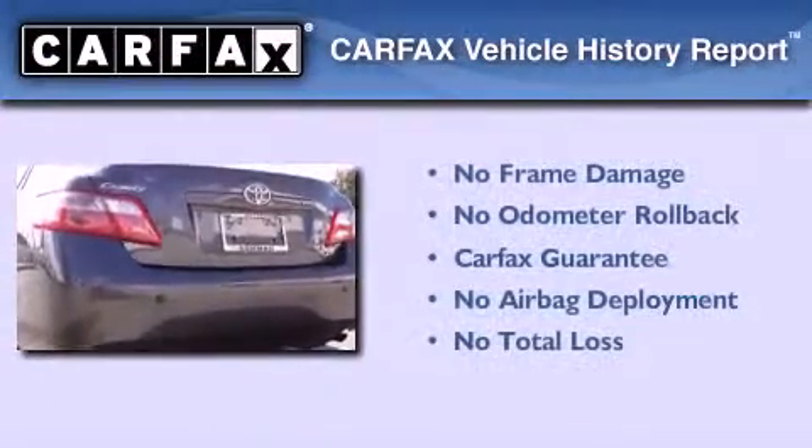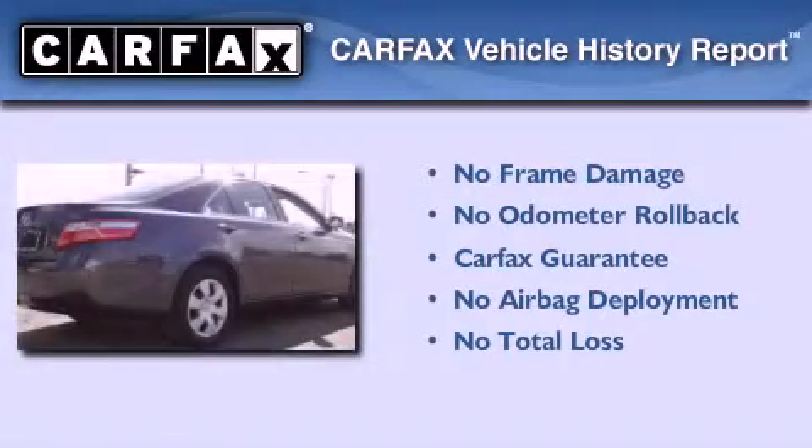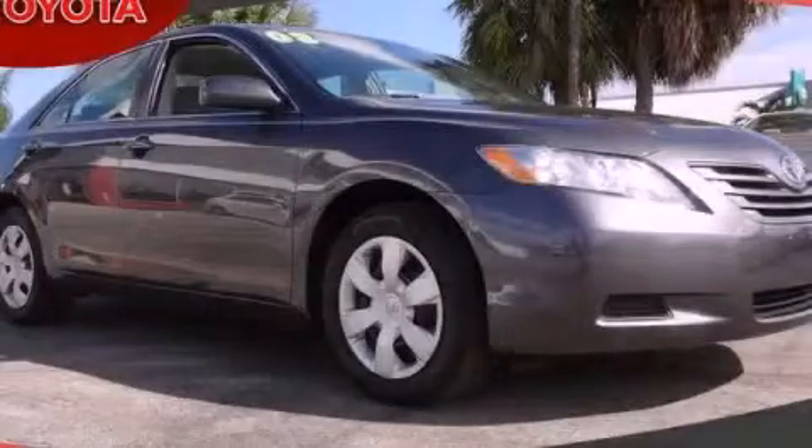Not to mention that this Toyota qualifies for the Carfax Buy-Back Guarantee. Contact us today and schedule your opportunity to see this vehicle in person.